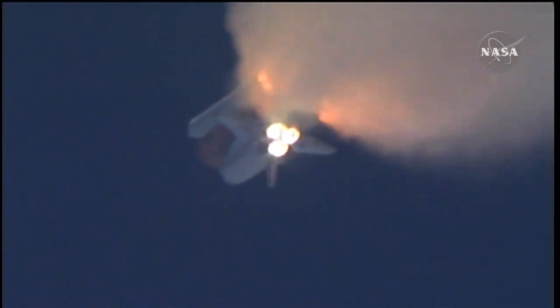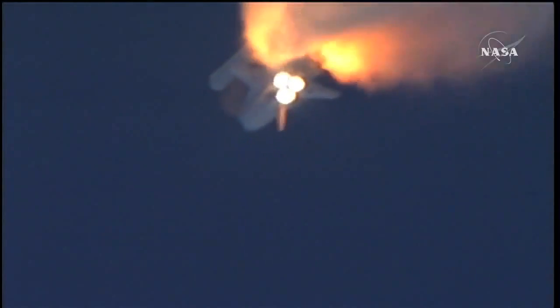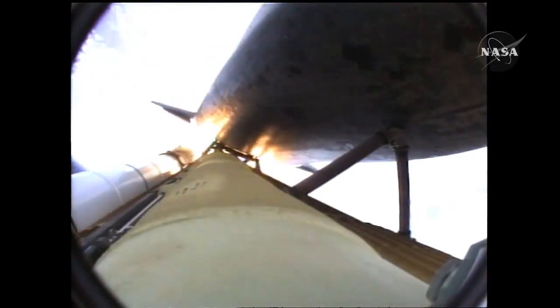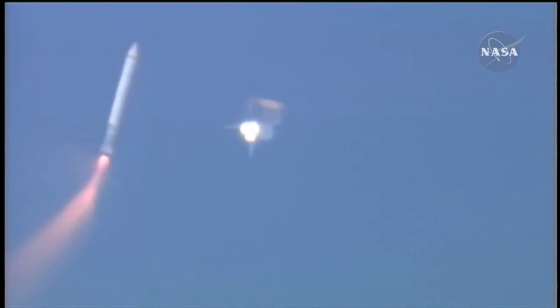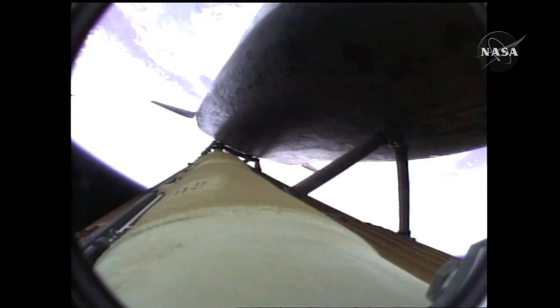One minute, 50 seconds into the flight — 10 seconds away from solid rocket booster separation. Two minutes, 20 seconds into the flight, 34 miles in altitude, 48 miles downrange. Atlantis steering into the center lane of Highway 129 en route to the International Space Station, traveling 3,200 miles an hour.